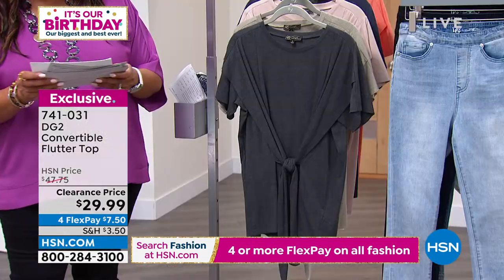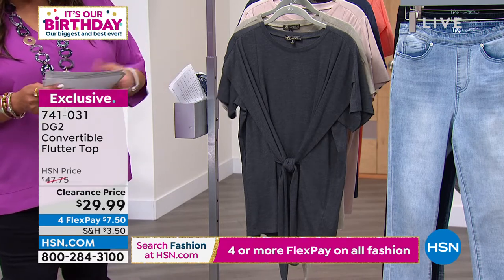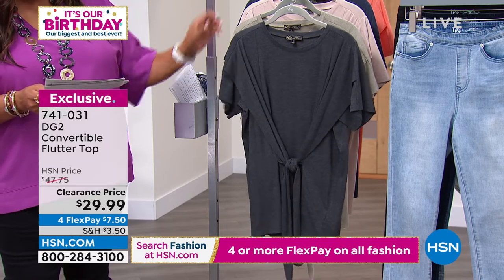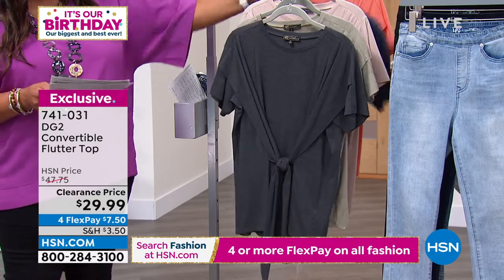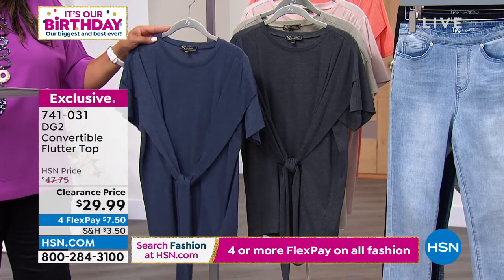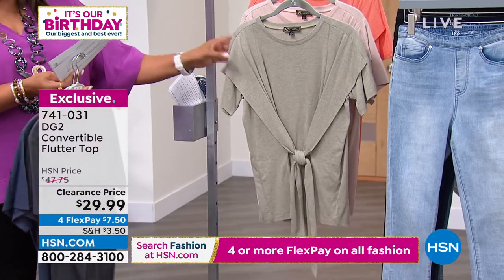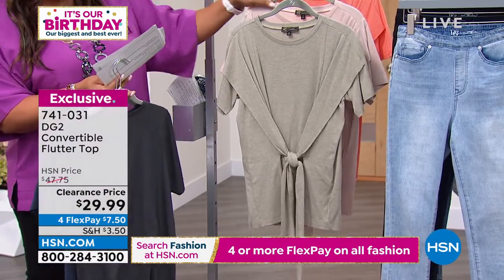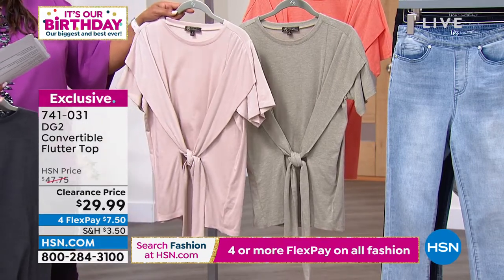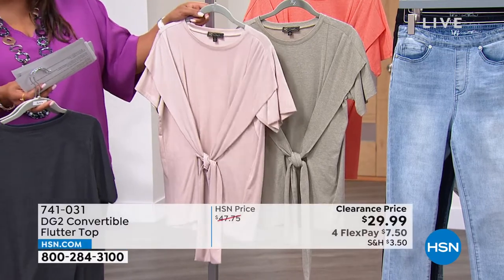Let me just show them the colors real quick. Brittany is a size 2, so she has on the small. This is extra small to 3X. We have this in a wonderful black — this black is more like a charcoal — and then here are the darker colors. I always go darker sometimes because they're just very, very slimming. That's your navy. Then we have it in the lighter colors — khaki and sage. This khaki is almost coming off like a little bit of a blush vibe, but gorgeous.